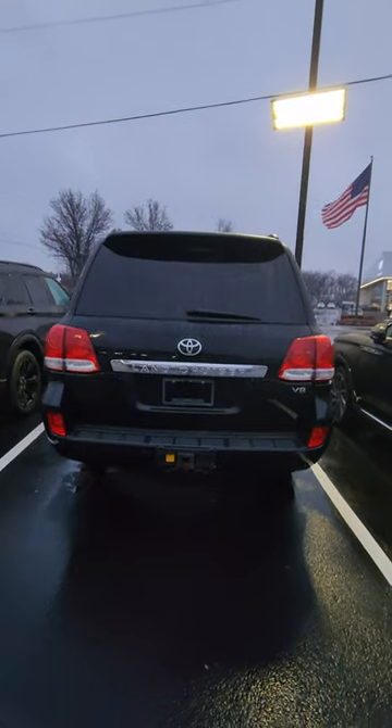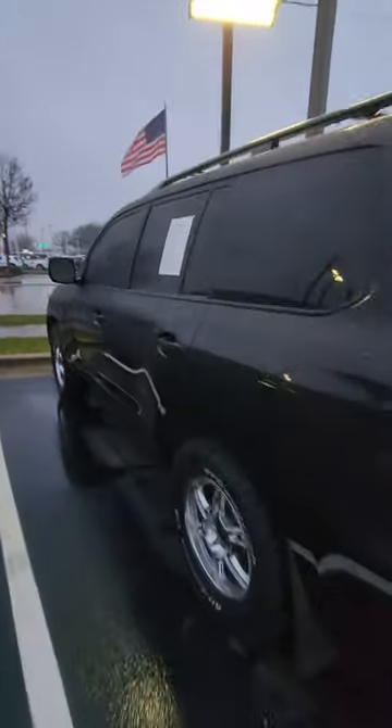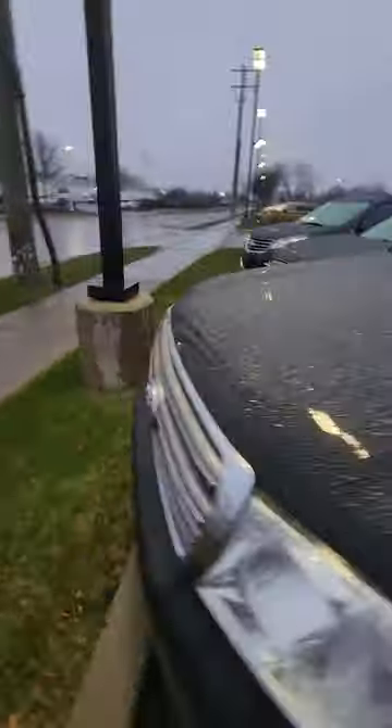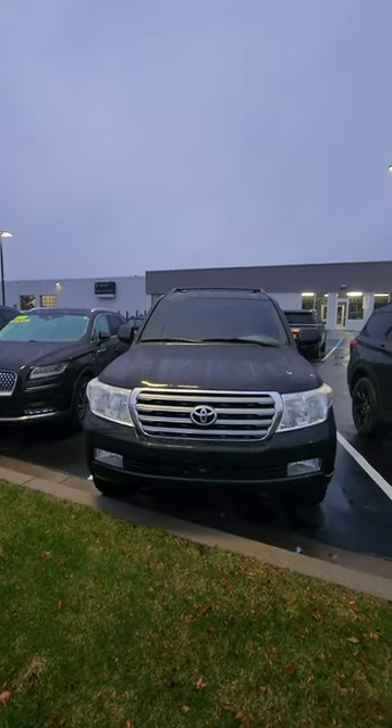This does have the old Toyota V8 engine. If you know anything about those engines, they do not get good gas mileage, but they last forever. They're super reliable, super durable, and there's lots of aftermarket exhaust for them. I do love these vehicles — they are super expensive though.